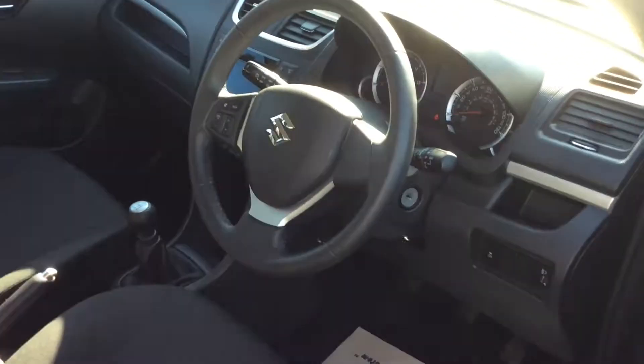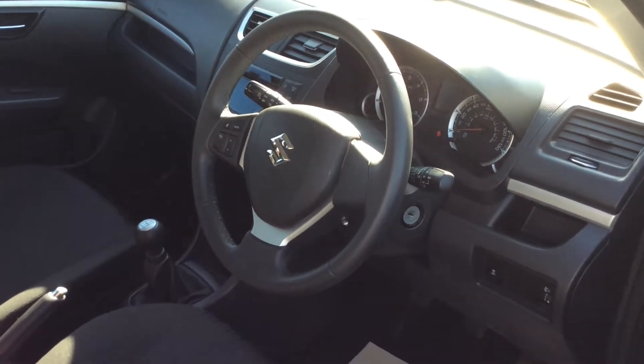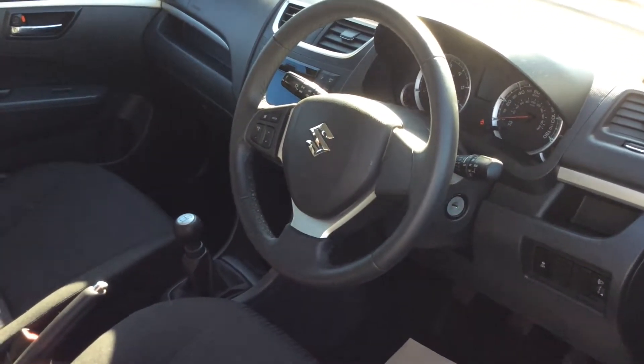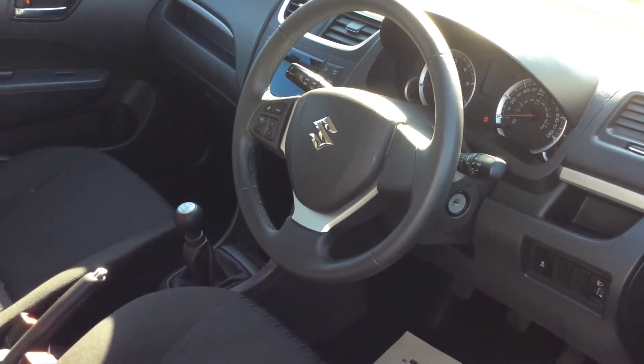Plenty of features on the inside like front electric windows with electric wing mirrors, multifunction steering wheel with AM, FM, CD player, USB connectivity, heated rear screen, and also air conditioning.